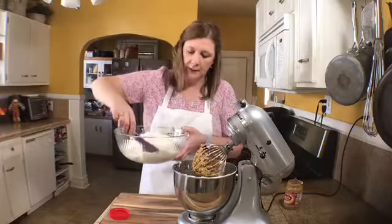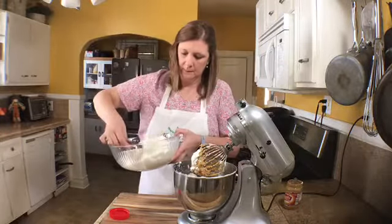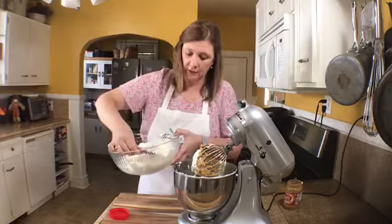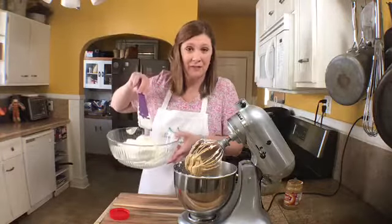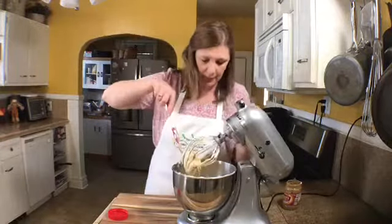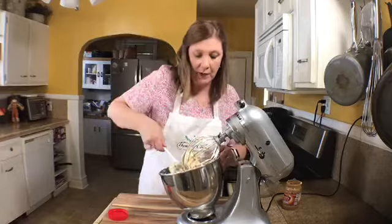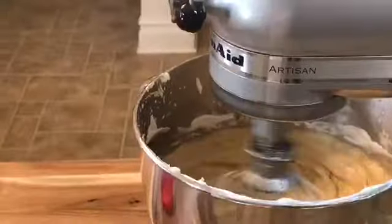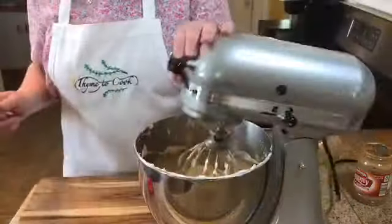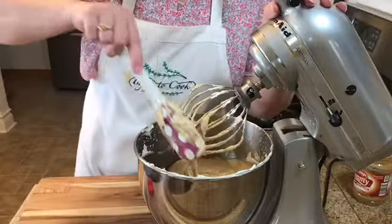Fold in half of the whipped cream — which is equivalent to one container of Cool Whip if you're using that — and save the remaining whipped cream to top the pies. Scrape down the sides of the bowl so everything gets incorporated. The filling should be nice and creamy and ready to go into the crusts.